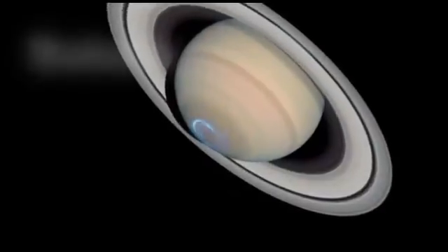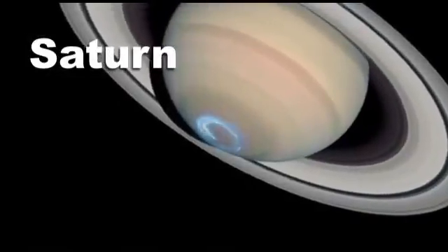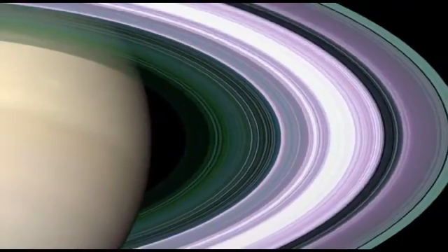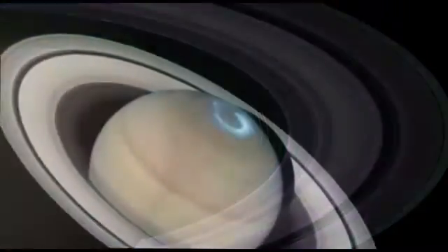Saturn. Famous for its rings. They look solid when you see them from Earth, but they are made up of millions of lumps of ice orbiting the giant gas planet.